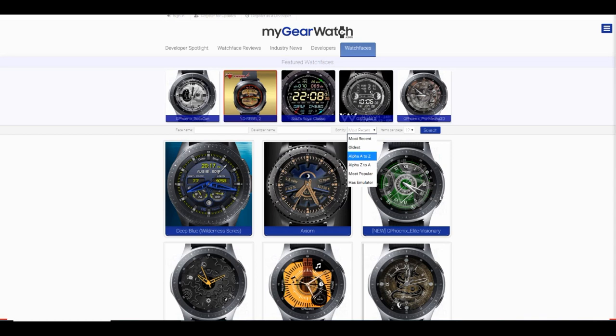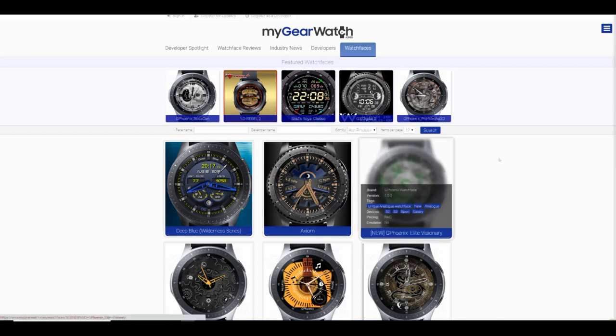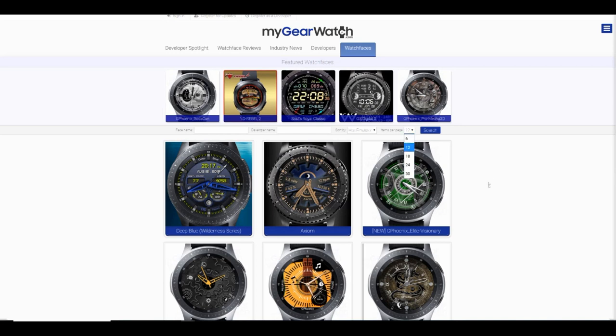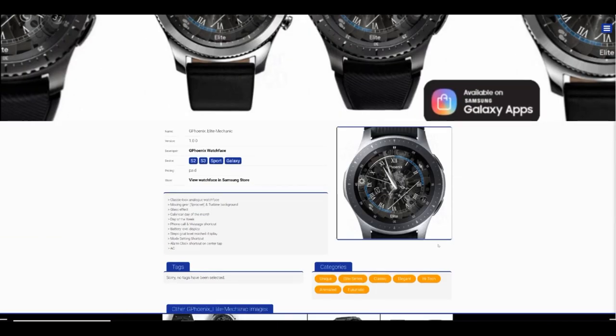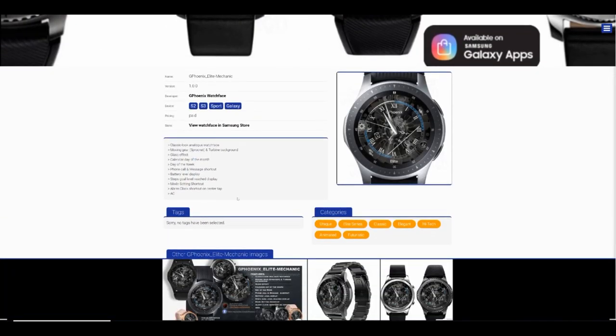Another place you can access watch faces is from the menu tab at the top, and you have a number of ways to view them. There's a drop-down menu that lets you sort by a number of criteria, such as the most recently uploaded or the most popular face — which is based on page clicks or views. You can even type in the name of a face or developer and search for them that way. Clicking on a face takes you to that profile screen, where you're going to see more photos and information on the face.